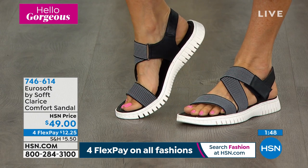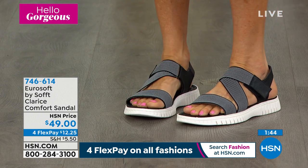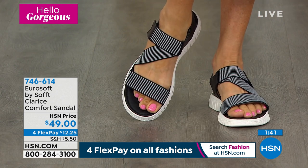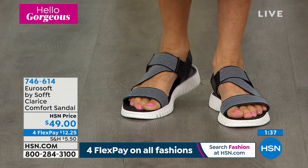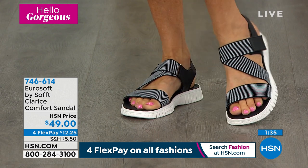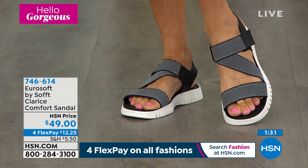I do have your half sizes — still have all sizes right now, brand new, first time seeing it here on HSN. We go six, six and a half, whole size 10 and 11. It's $12.25 on any debit or credit card to get them home. On your HSN credit card, less than a $10 bill. Item number 746-614.